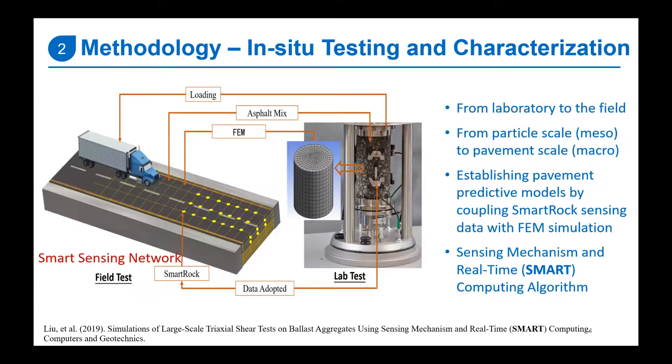Traditionally, we rely on sophisticated laboratory testing to characterize materials. However, these methods can be limited because material preparation methods, loading conditions, structures, and boundary conditions can differ greatly from field conditions. For rehabilitation projects, we use FWD non-destructive testing to characterize modulus behavior, but this approach can only characterize bulk properties and does not help us understand the fundamental behavior of pavement material under real loading. In our study, we propose using an in-situ test to characterize fundamental material behavior with the aid of smart sensing technology.